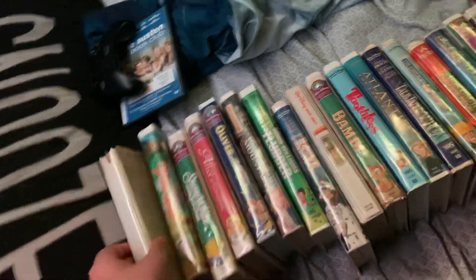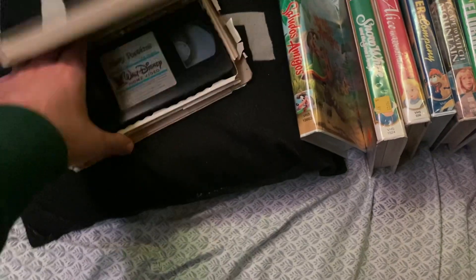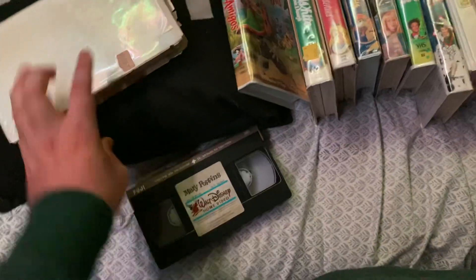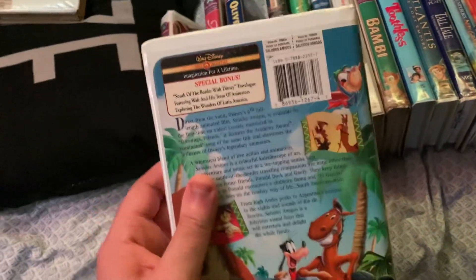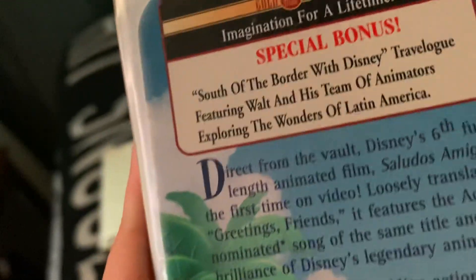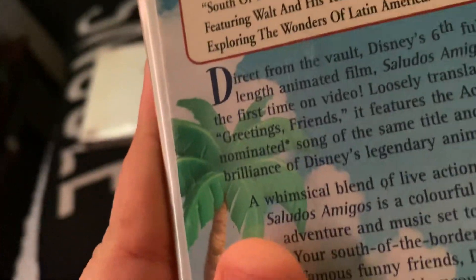This first one in this part doesn't come in the original case, and that is Mary Poppins 1986 VHS. It's got a tan lid. This was recorded on the Fuji tape. It's got DIS written on there. And this has the South of the Border with Disney Travelog, featuring Walt and his team of animators exploring the wonders of Latin America at the end of this tape.